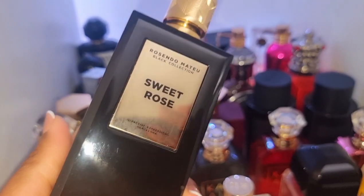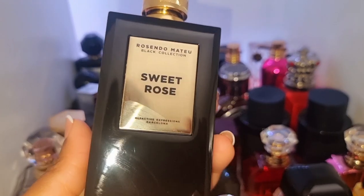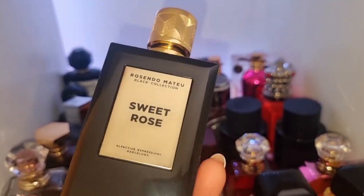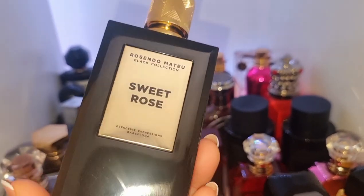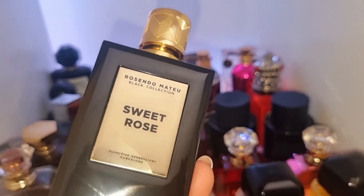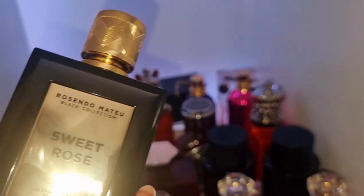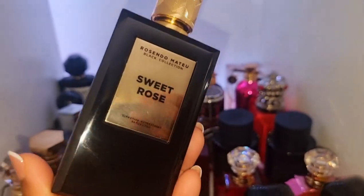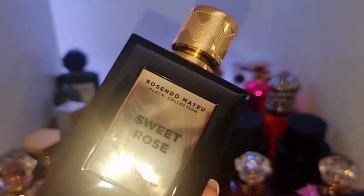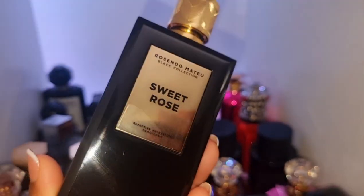First we've got Sweet Rose by Rosendo Mateo. This smells like richness, riches, money, wealth. Like this is something somebody wears that drives a Bentley. This is that perfume right here — getting into their Bentley, into their Range Rover Sports. It just gives rich and sweetness and rose and amazing. I think this has like three different types of rose, but it's really stunning.